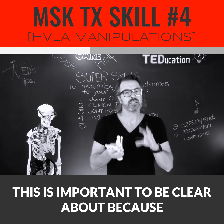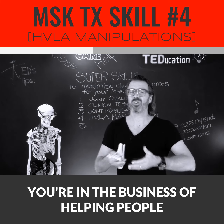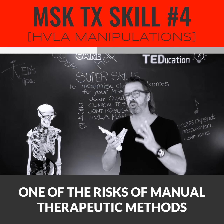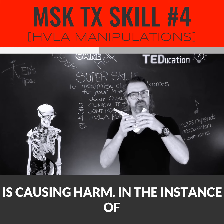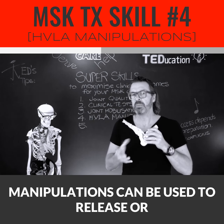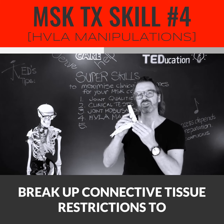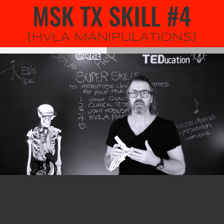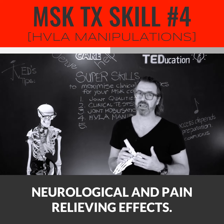This is important to be clear about because you're in the business of helping people, not harming them. One of the risks of manual therapeutic methods is causing harm. In the instance of foot or ankle treatments, manipulations can be used to release or break up connective tissue restrictions to restore normal healthy joint function. High-velocity techniques can also be used to create therapeutic neurological and pain-relieving effects.